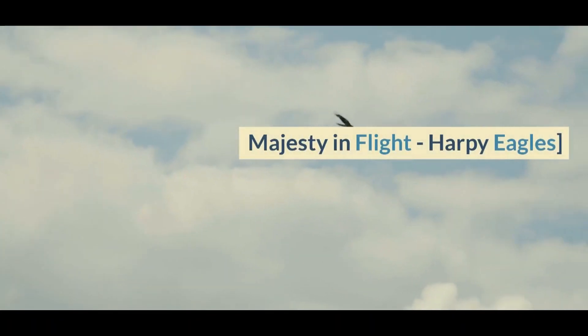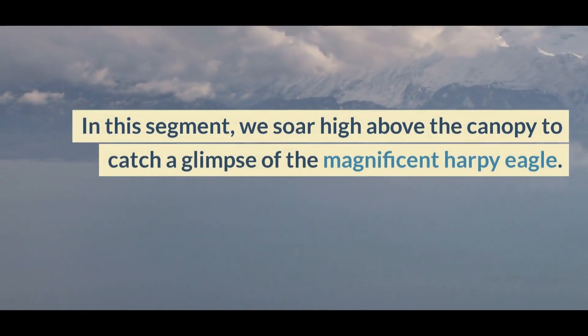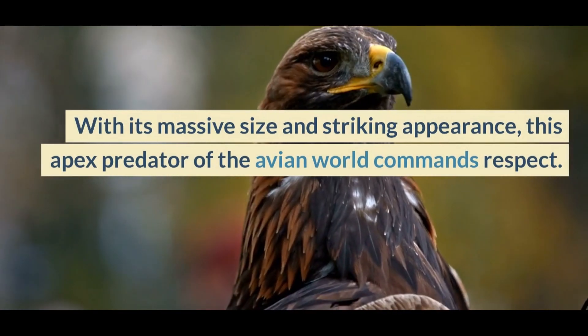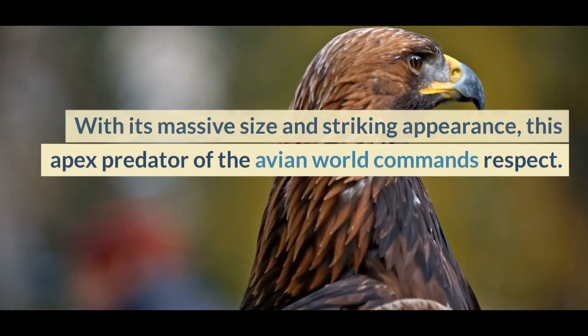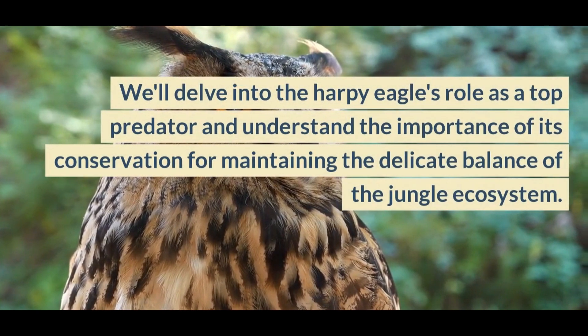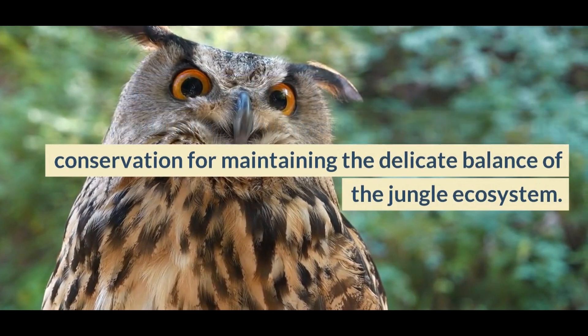Majesty and Flight — Harpy Eagles. In this segment, we soar high above the canopy to catch a glimpse of the magnificent harpy eagle. With its massive size and striking appearance, this apex predator of the avian world commands respect. We'll delve into the harpy eagle's role as a top predator and understand the importance of its conservation for maintaining the delicate balance of the jungle ecosystem.